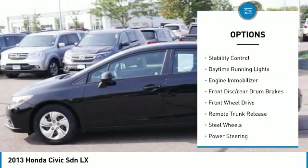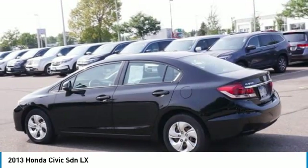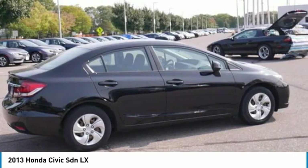Here are some of this vehicle's great options: tire pressure monitor, brake assist, traction control, stability control, daytime running lights, engine immobilizer, front disc and rear drum brakes, FWD, remote trunk release, and steel wheels. Come see the car for yourself.